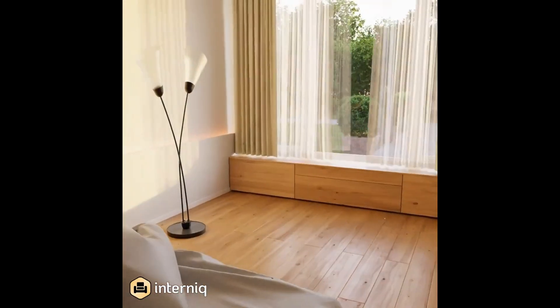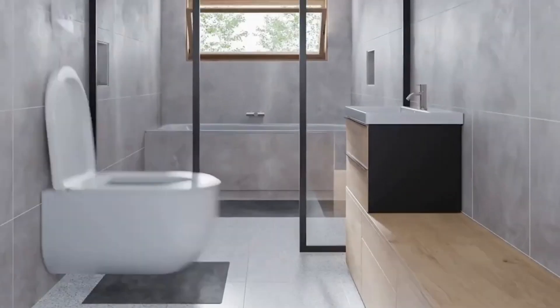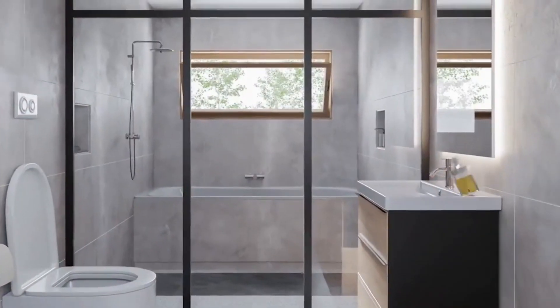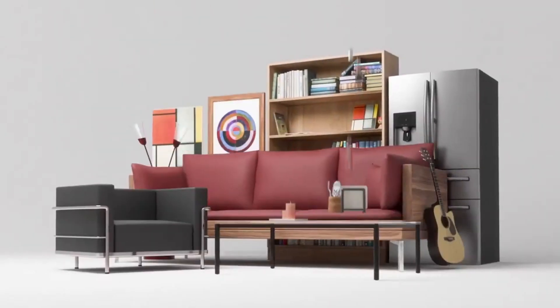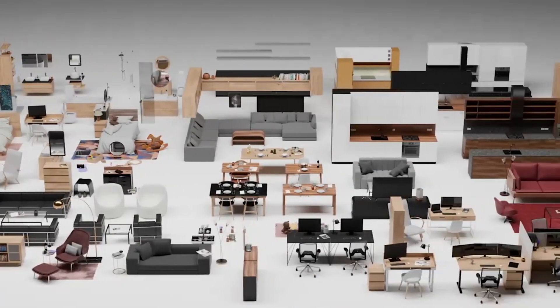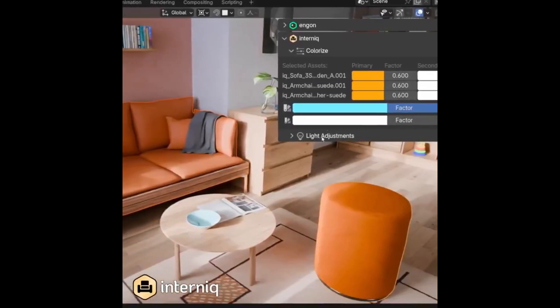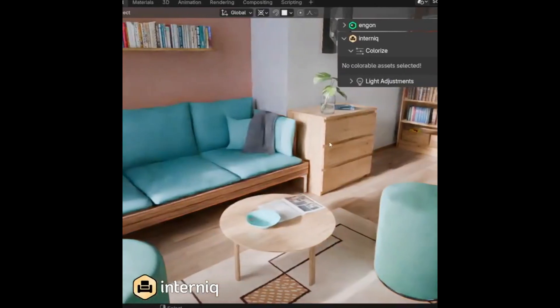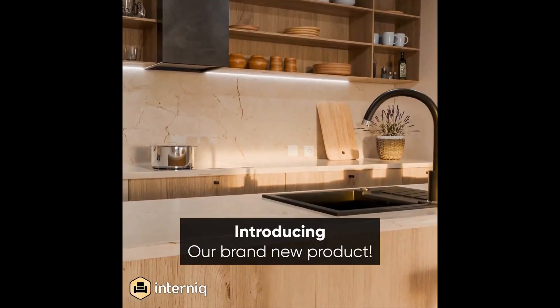What sets Internic apart is its commitment to optimization. It doesn't just offer a wide range of assets — it ensures they're optimized for performance, meaning you can create large, complex scenes without compromising on speed or quality. The library's cutting-edge features, like Colorize for color adjustment and quick assignment of fabric materials, put professional design tools in the hands of both seasoned experts and eager beginners.